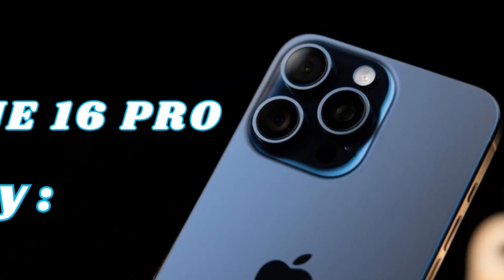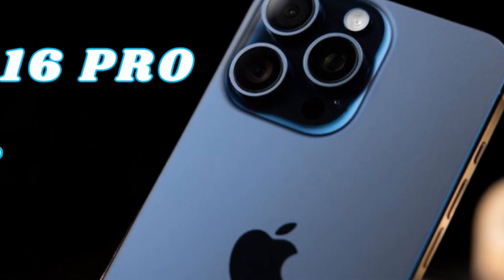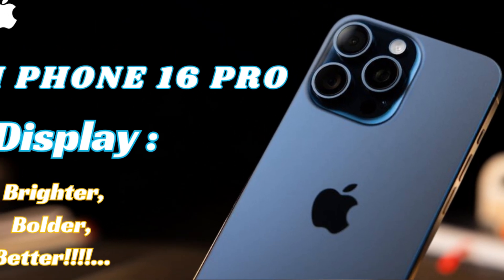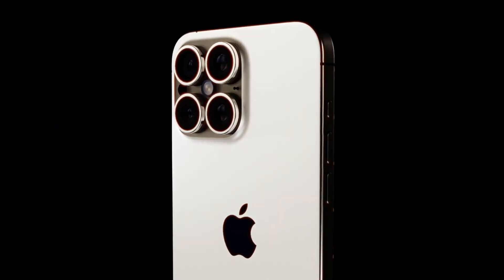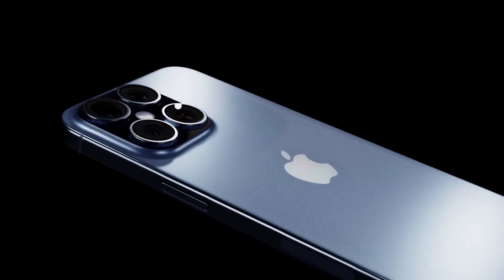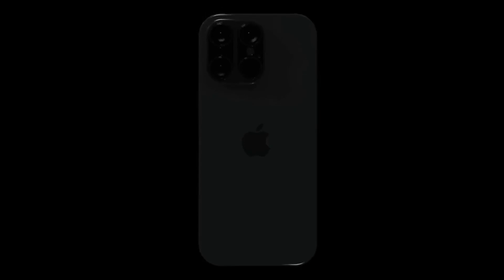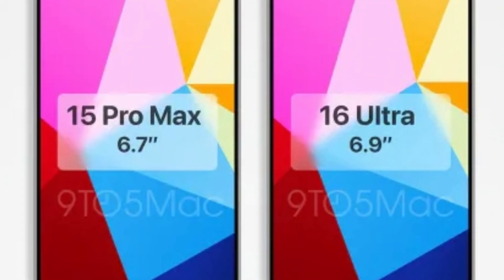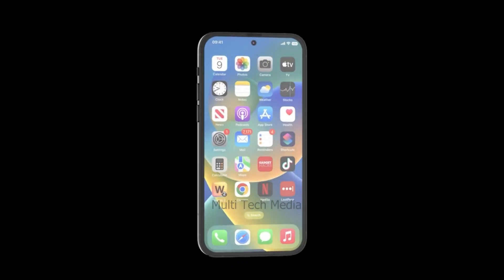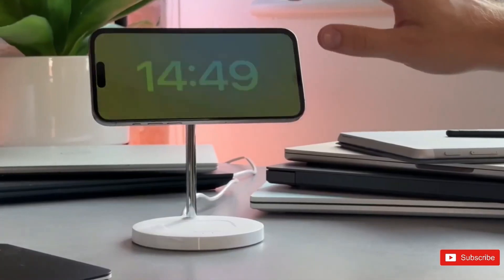The successful implementation of new technologies often hinges on a reliable supply chain. For the iPhone 16 Pro Max, Ming-Chi Kuo suggests that Sunway will be the major supplier of the stainless steel battery casings. If the initial production runs are successful, Apple may extend the use of these casings to its entire iPhone 17 lineup. This chapter will explore the role of Sunway in supplying these critical components and the potential impact on Apple's manufacturing and supply chain strategies.